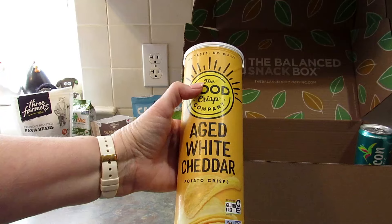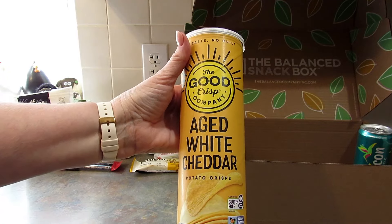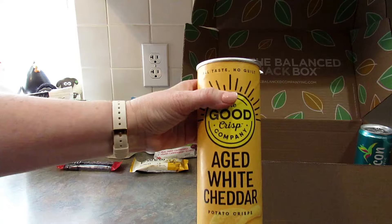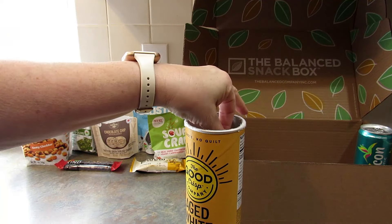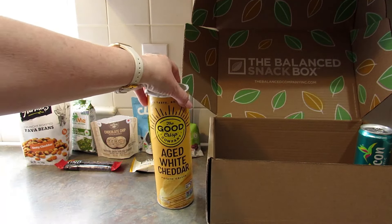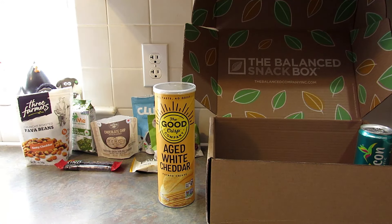The last food item in the box is the Good Crisp Company's Aged White Cheddar Potato Crisps. It says "All Taste, No Guilt." I've had products from this company before and they're always really good. I love that it's white cheddar, which is kind of my favorite. I just got back from Ireland and they have cheddar and onion chips that are absolutely amazing that we don't really get over here. These are tasty — you can taste the cheddar but it's not overpowering and it's not super salty. Those are so good.